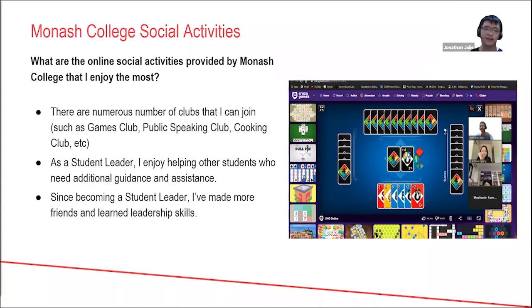For more information about clubs, you can check College Connect in the student engagement tab. Another social activity Monash College provides is the opportunity to become a student leader — we help other students during orientation or become really active in clubs. I am a student leader and I really enjoy helping other students who need guidance or assistance. Since becoming a student leader I've made more friends because it allows me to connect with more people, and I've also learned a lot of leadership skills.